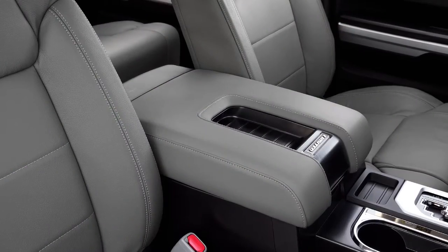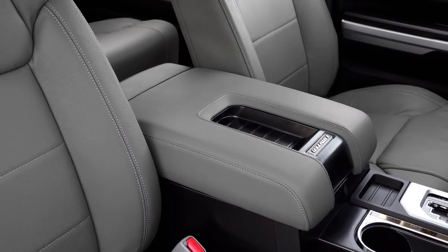The console center storage has been increased in size and includes an integrated storage tray in the console lid. There are also two additional storage trays — one on the dash as well as one next to the power ports.